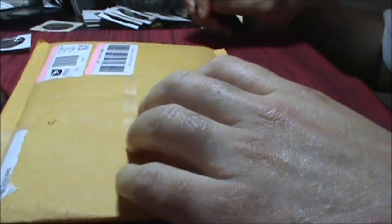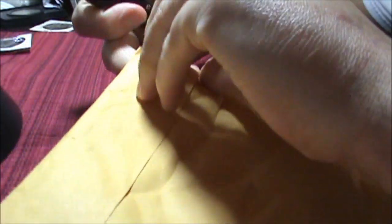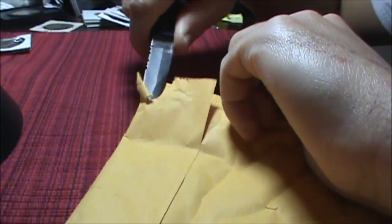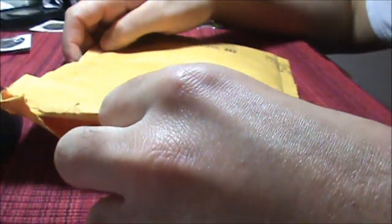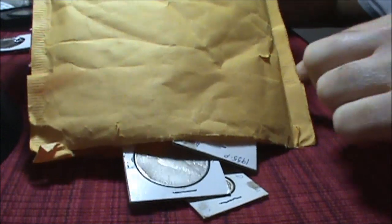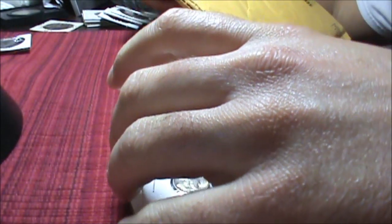Alrighty then, here's the package. We're going to open it up for you. Let's find a nice spot to open it up here. There we are, nicely opened. Now let's take a gander inside and see what we have. Oh, a whole bunch of goodies it looks like. We'll slowly pour out the contents. Got some nice little goodies here.